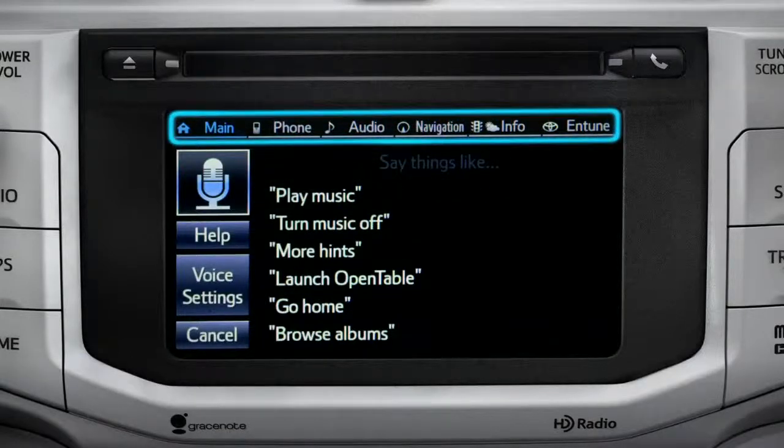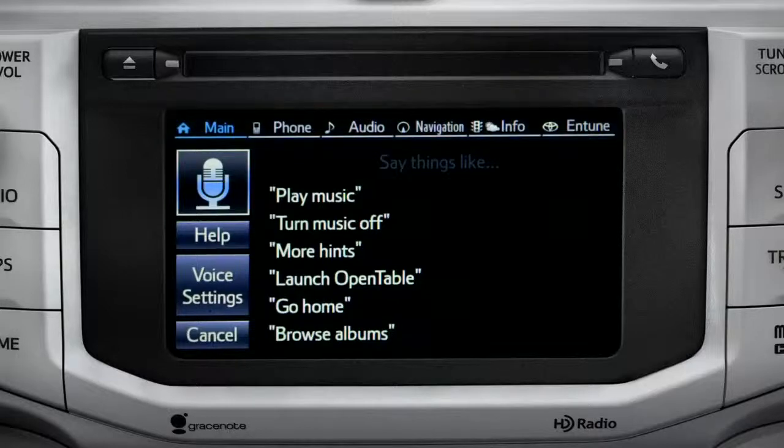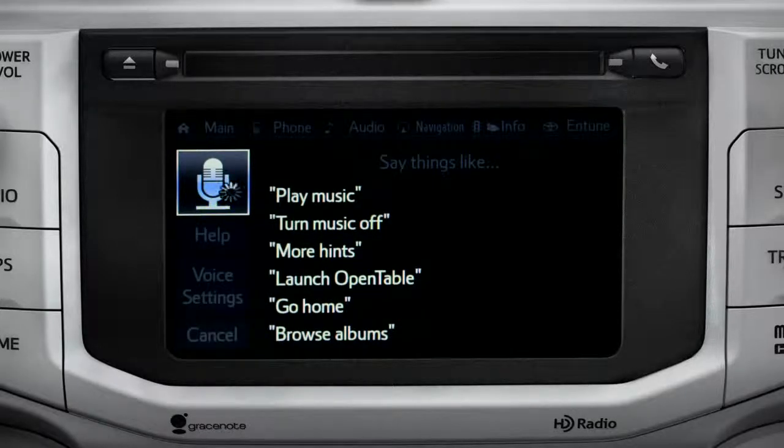Command categories are listed across the top of the screen. After you hear the beep, you can say one of the category names or use a more specific command. For instance, you might say, Find a restaurant. You can continue by answering the voice prompts.